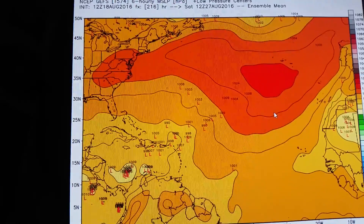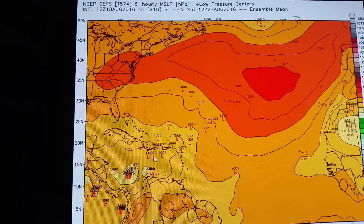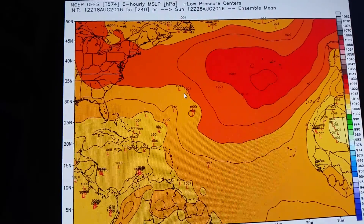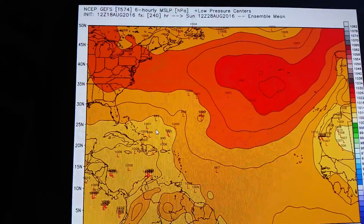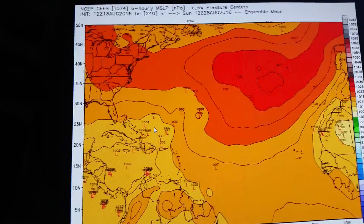And then at hour 216, this is probably where Gaston is going to be, somewhere in here. And then day 10, there's a lot of possibilities here. But you can see there could be a potentially significant tropical cyclone in the western Atlantic in about 10 days or so.